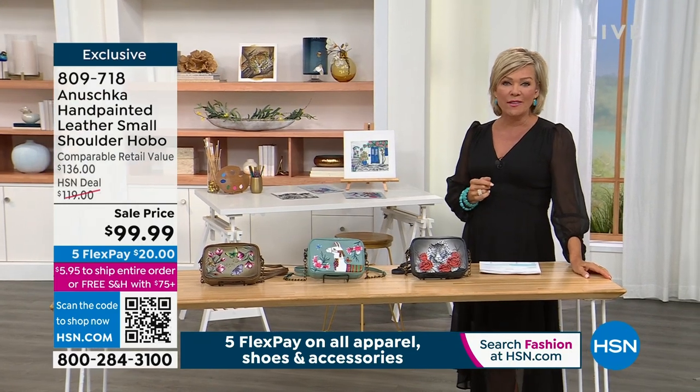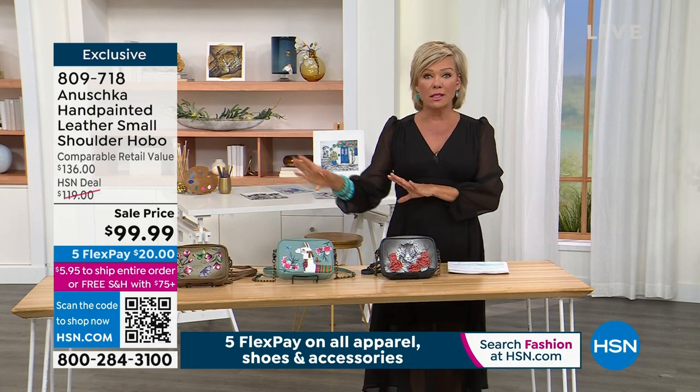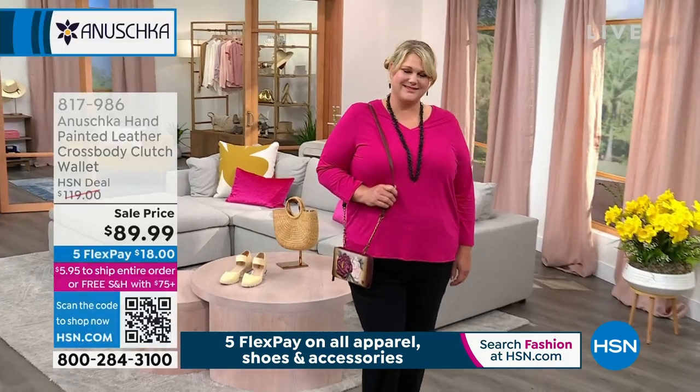It's item 809718. That was one color — we've got several others to share with you. There's a cross-body wallet as well. This is our first item coming up in a moment.